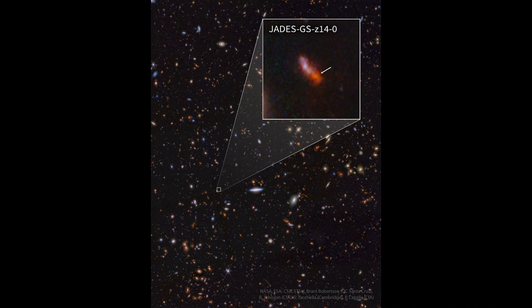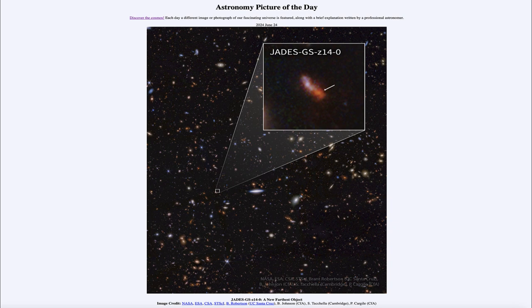So that was our picture of the day for June 24th of 2024, titled JADES-GS-Z14-0, a new farthest object. We'll be back again tomorrow for the next picture, previewed to be 'space thingy,' so we'll see what that's about tomorrow. Until then, have a great day everyone, and I will see you in class.